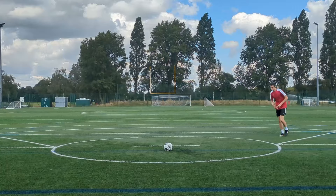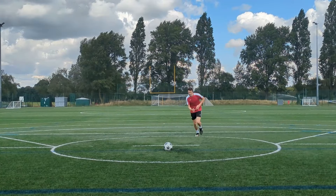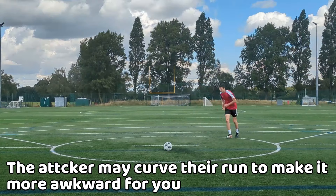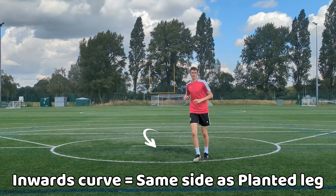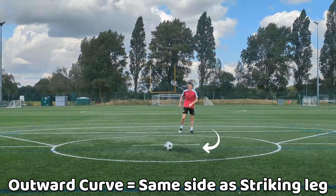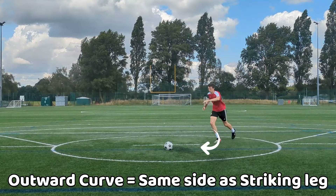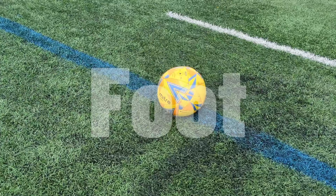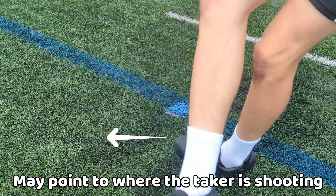Although they may prepare with a wide or narrow angle for the run-up, they may curve the run-up slightly to adjust the shot. If they curve the run-up inwards, they will probably place the ball to the same side as the planted leg. If they curve the run-up outwards, chances are they will place the ball to the same side as the striking leg. The final clue you can gather is the planted foot, as it may point to where they will be shooting.